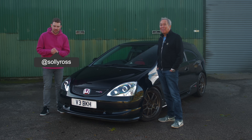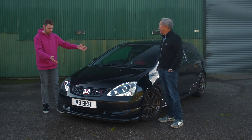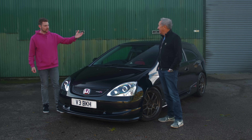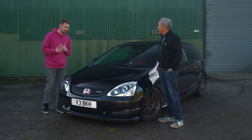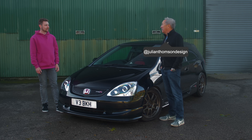Welcome back to the channel. Today is an incredibly exciting one because we have an EP3 here, and we also have Julian. I'm going to do a terrible introduction of you, so please introduce yourself to everyone. I'm Julian Thomson, I'm a car designer.